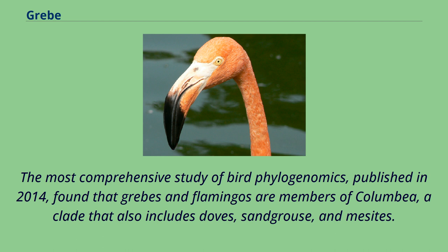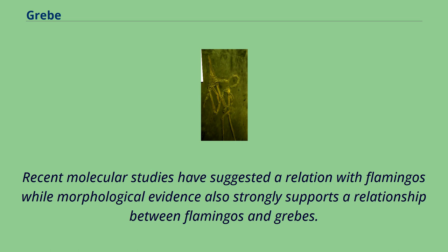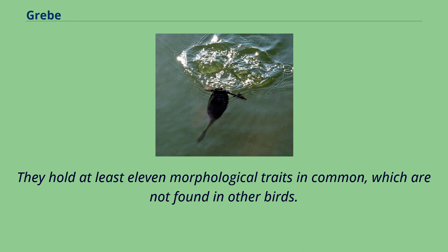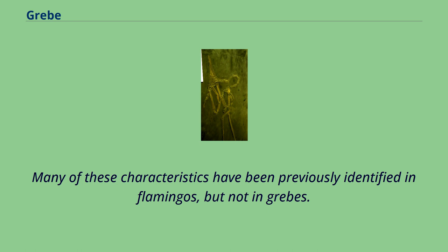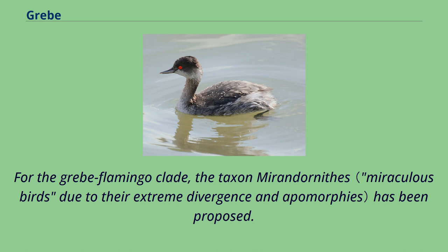The most comprehensive study of bird phylogenomics, published in 2014, found that grebes and flamingos are members of Columbea, a clade that also includes doves, sandgrouse, and mesites. Many molecular and morphological studies support a relationship between grebes and flamingos. They hold at least 11 morphological traits in common which are not found in other birds. The fossil paleolodids can be considered evolutionarily and ecologically intermediate between flamingos and grebes. For the grebe-flamingo clade, the taxon Mirandornithes has been proposed.